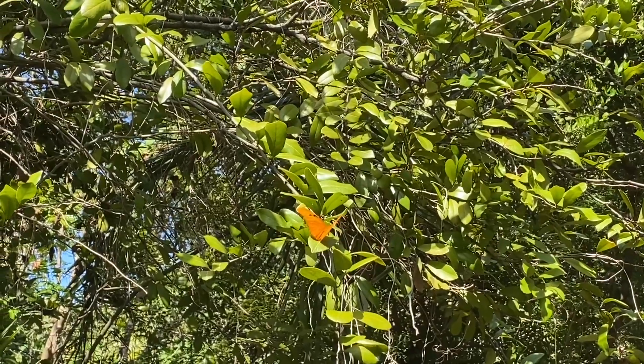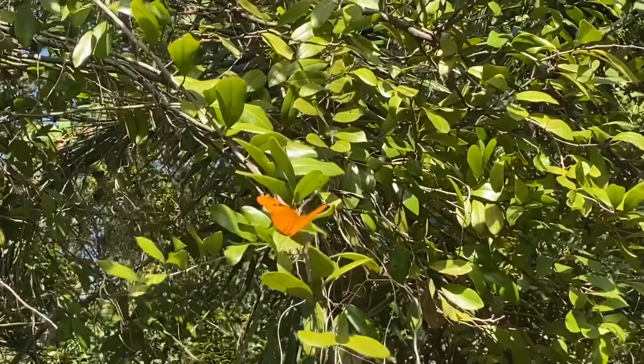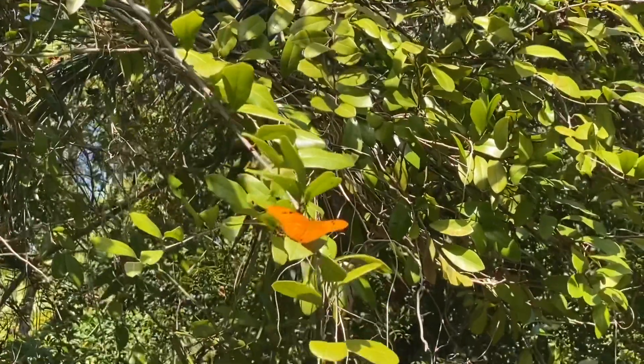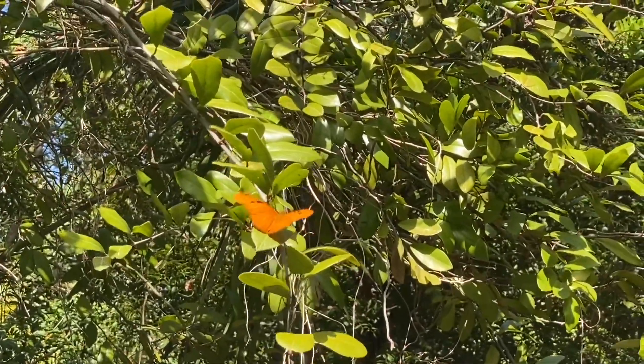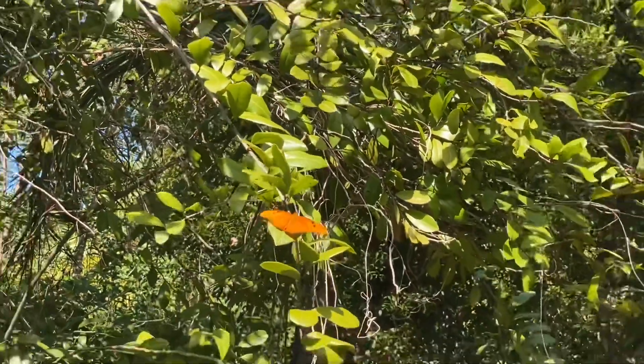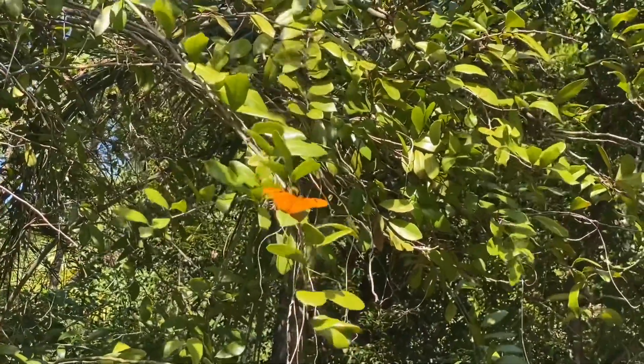They obviously have these elongated orange wings. They are sexually dimorphic, which means that males and females look different. The males have a brighter orange wing while the females are slightly duller. So if I had to guess, I would guess that this guy is a male.